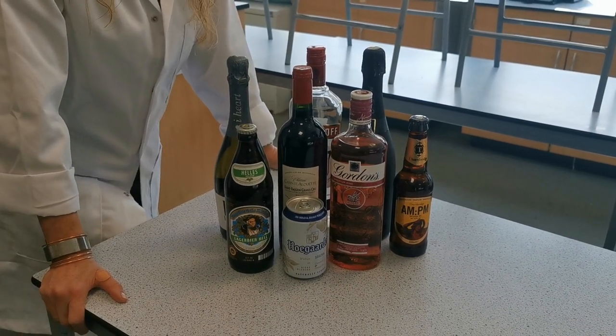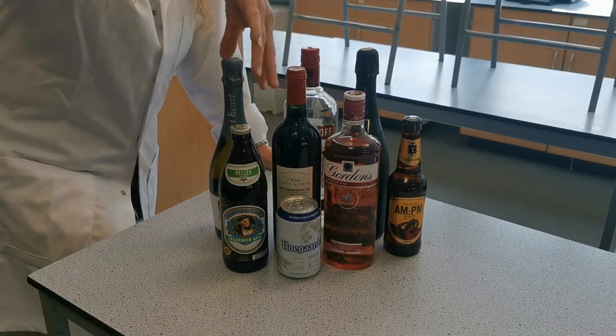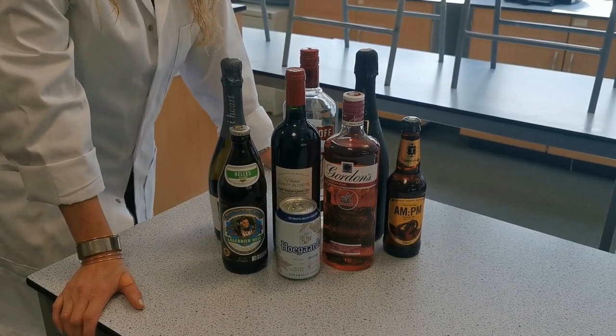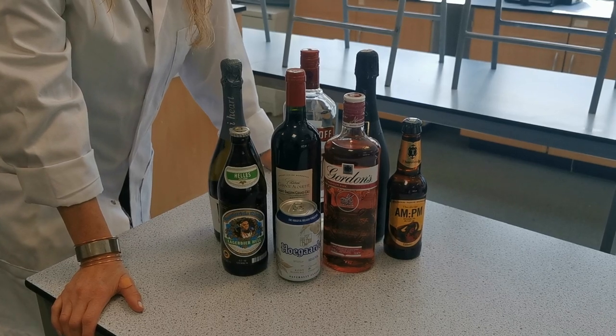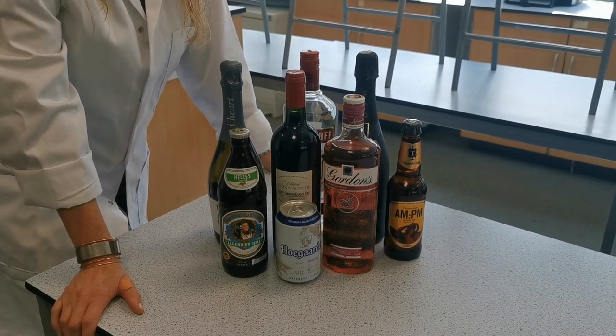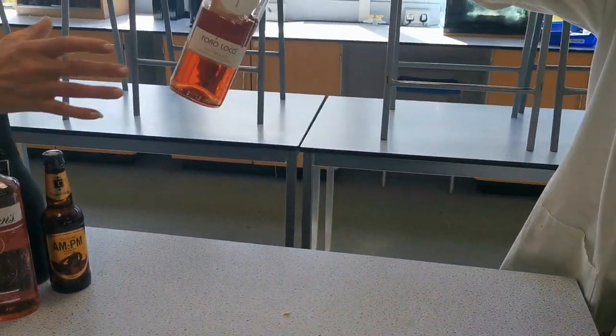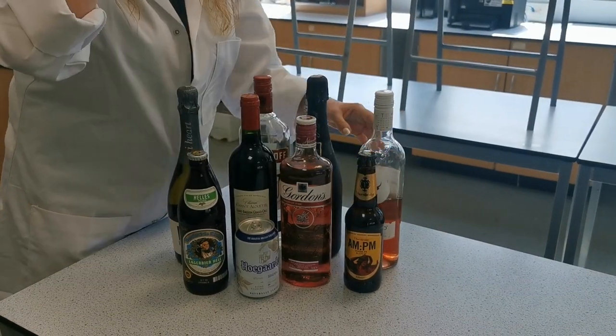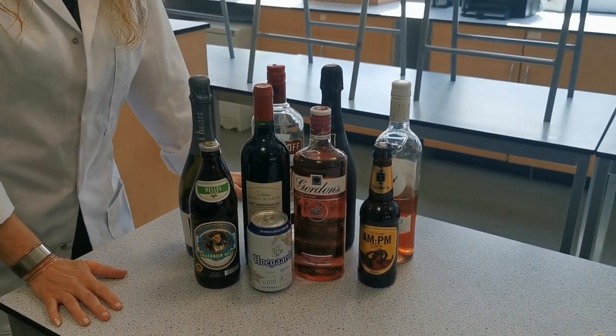Good morning Year 8. Today we are looking at alcohol, so we have raided our corona cupboard and brought in our isolation help from home, mainly from the technicians. Miss, can you stop drinking that wine? Sorry, sorry about that everyone - there's just no control going on here.